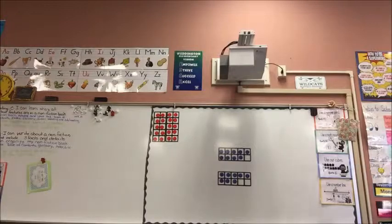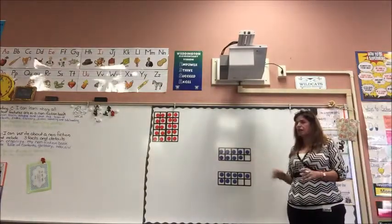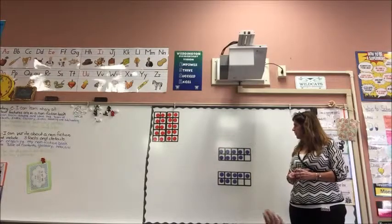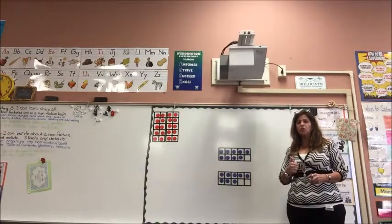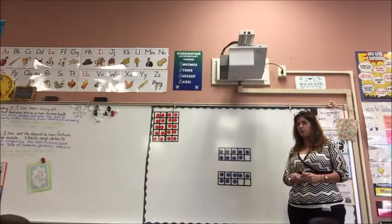All right, boys and girls, we're going to do another number talk this morning. Go ahead and take a look at our 10 frames. See if you can count up the blue circles. As soon as you have a number, give me a thumbs up. As soon as you have a different way you grouped them, go ahead and start putting your fingers out. Ready? Begin.